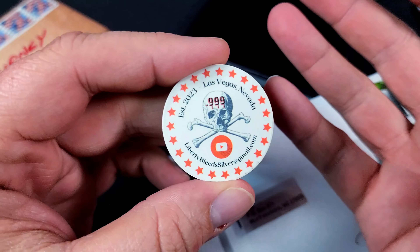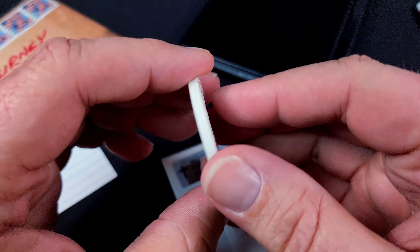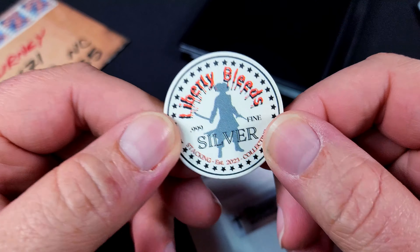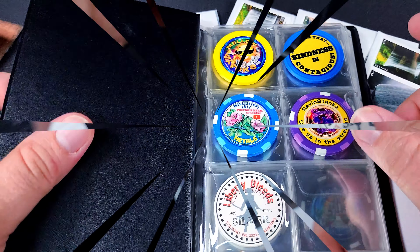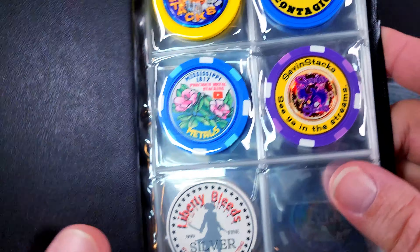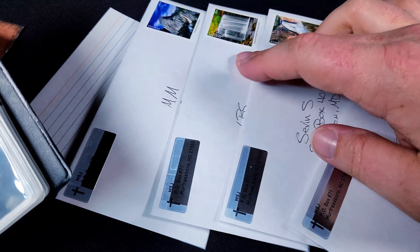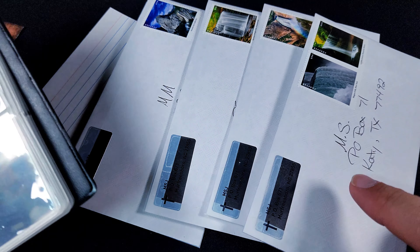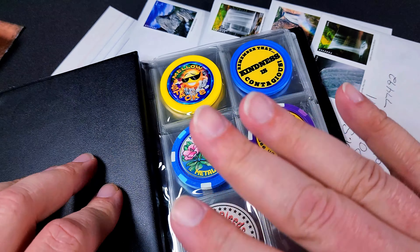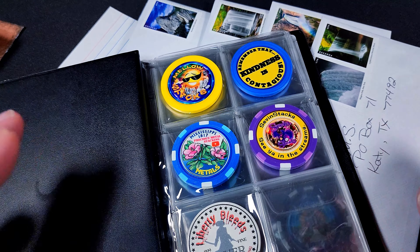I'm sitting here editing this video and I realized Liberty Bleeds also sent me his poker chip, and I completely forgot to put it into my book. I apologize for that, so let's get that in there now. There we go — he's got his place in the book and it is ready to go. I do have letters for all of you ready to go: Mississippi Metals, Liberty Bleeds, Seven Stacks, and Mellow. I will get all these out tomorrow and I will have the information for all these folks down in the description below. Go over and check them out and say hello.